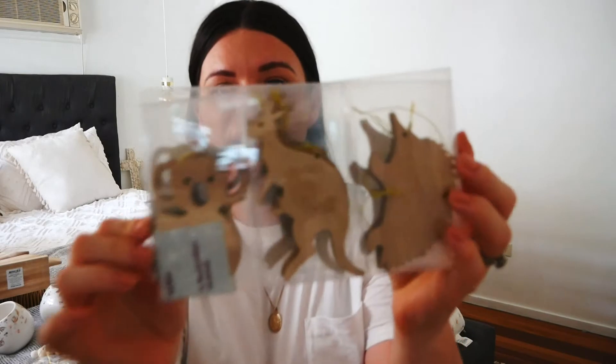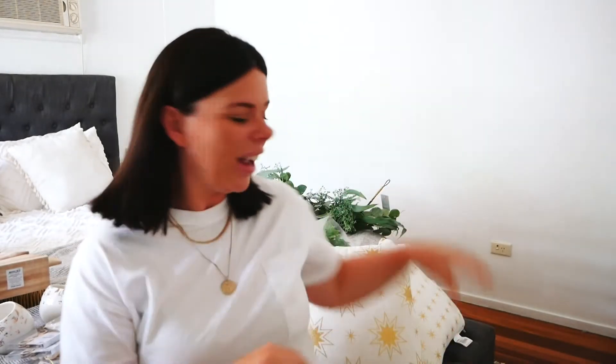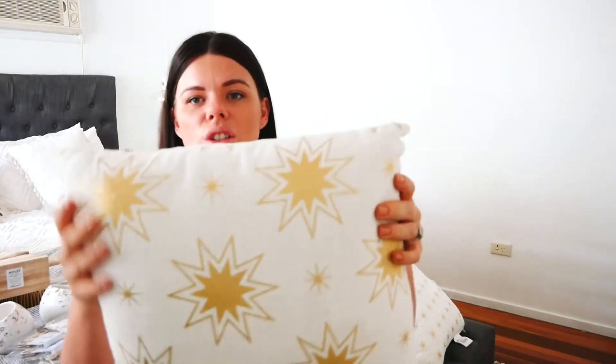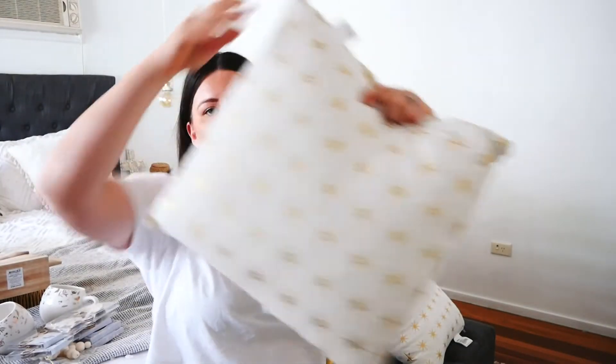I also got some packs of little timber echidna, koala, and kangaroo decorations — super cute and I just had to get them. I originally wasn't going for that Australiana look but I was like, I will make it work. The other thing I got from Kmart are these cushions with gold stars on them — very Christmasy — and you can use either side.